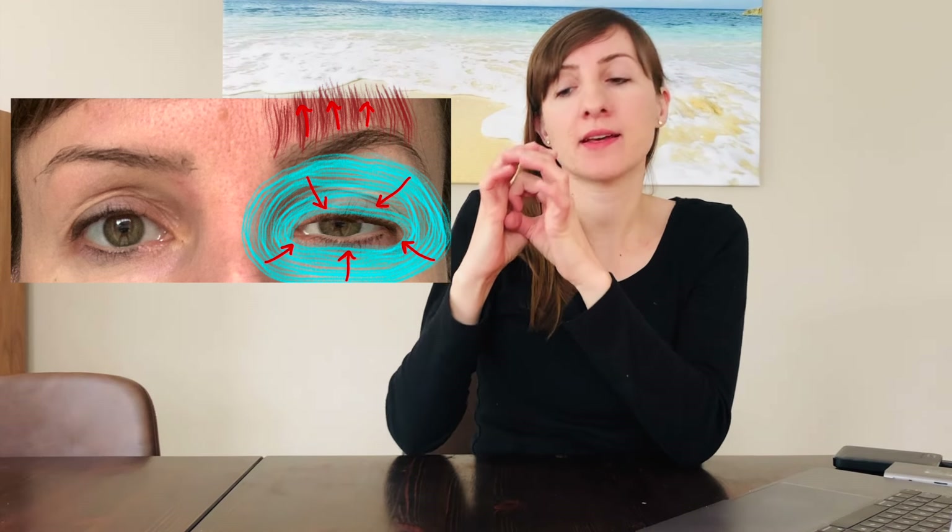This may look like the eye on the affected side being less open than on the healthy side, because the ring muscle around the eye is overactive and tense. It contracts in a ring shape and thus partially closes the eye. The eyebrow on the affected side may be slightly higher than on the healthy side, because the forehead muscle is permanently tense and is pulling the eyebrow up.